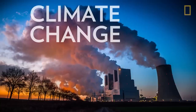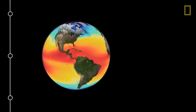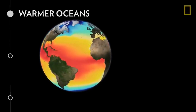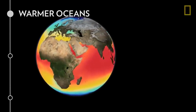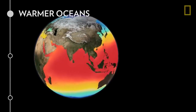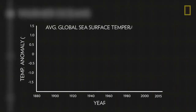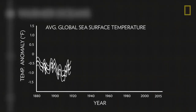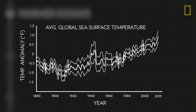Climate change is altering the ocean in three major ways. First, the ocean is getting warmer. The greenhouse effect not only warms the planet, but also raises the temperature of the world's oceans. Over the past century, the ocean's surface temperature rose at an average rate of about 0.13 degrees Fahrenheit per decade.